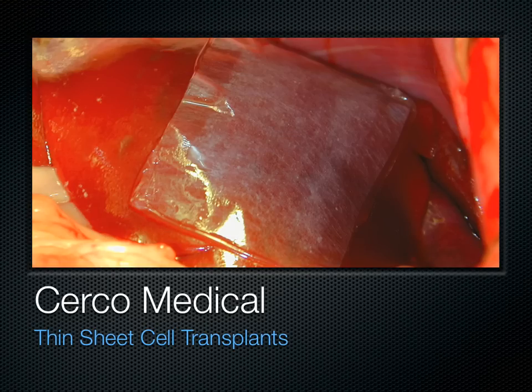Hello, I'm Scott King, president of Circo Medical. This is the islet sheet, a thin sheet cell transplant device containing about 100,000 islets.